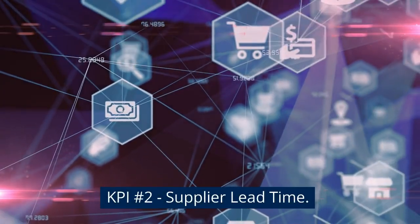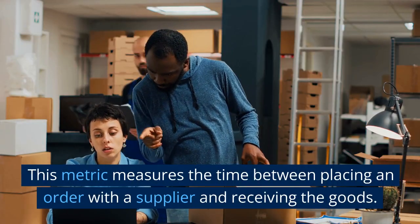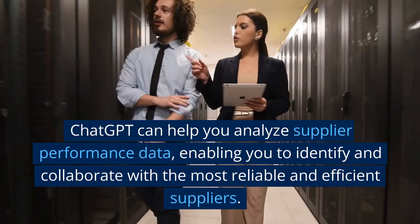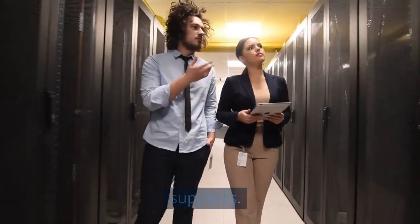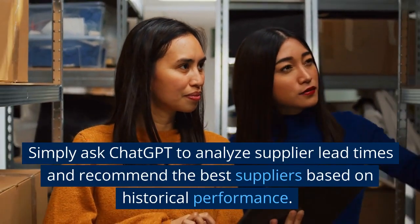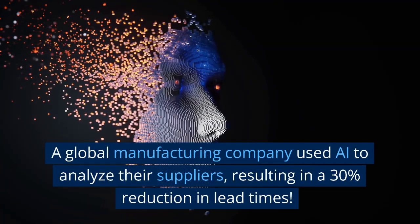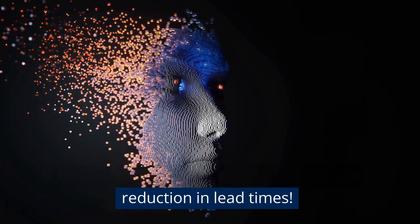KPI number 2 is Supplier Lead Time. This metric measures the time between placing an order with a supplier and receiving the goods. ChatGPT can help you analyze supplier performance data, enabling you to identify and collaborate with the most reliable and efficient suppliers. Simply ask ChatGPT to analyze supplier lead times and recommend the best suppliers based on historical performance. A global manufacturing company used AI to analyze their suppliers, resulting in a 30% reduction in lead times.